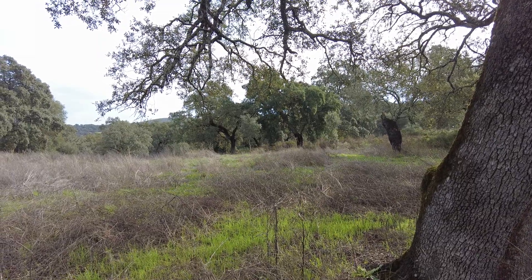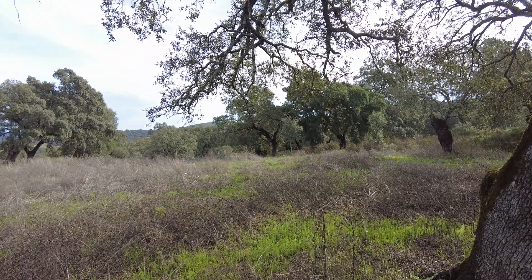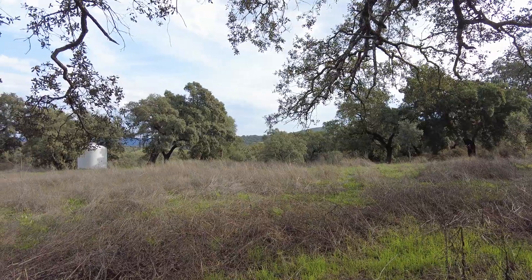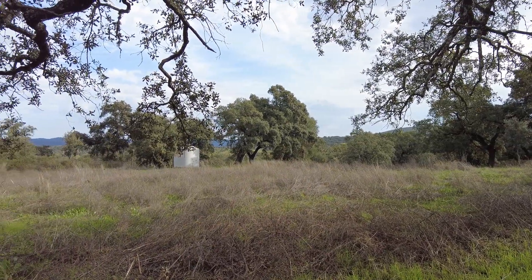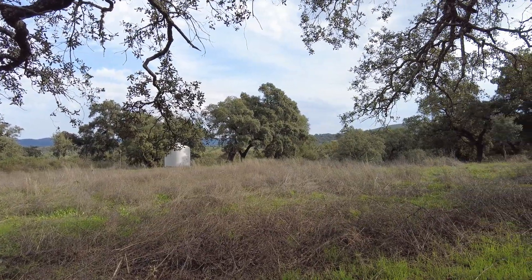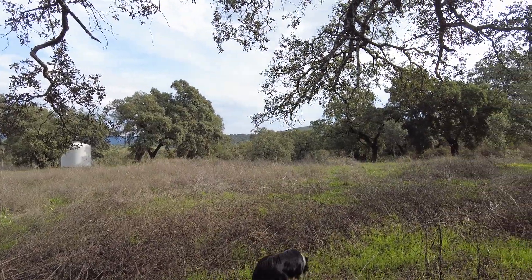Welcome to the Suerte del Molino farm, Andalusia in Spain. This is the day after the rain — we had almost two inches in four days, 44 millimeters. It's brilliant.